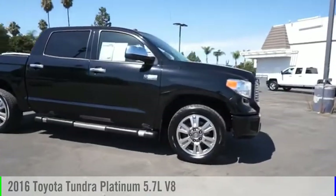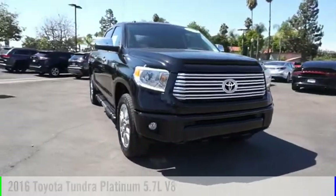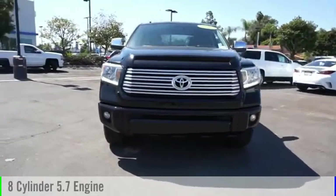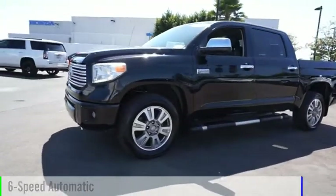Make a great choice today with the 2016 Tundra. This vehicle is powered by a two-wheel drive, eight-cylinder, 5.7-liter engine, and comes with a six-speed automatic transmission.